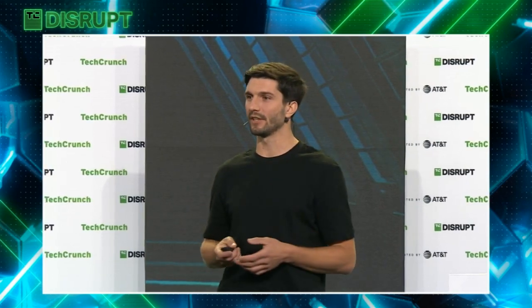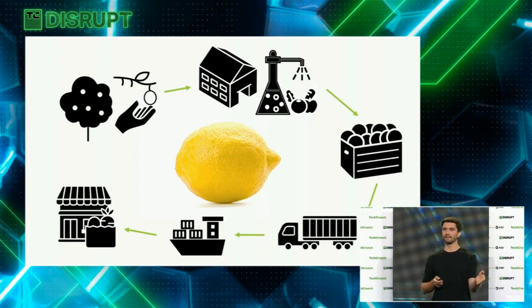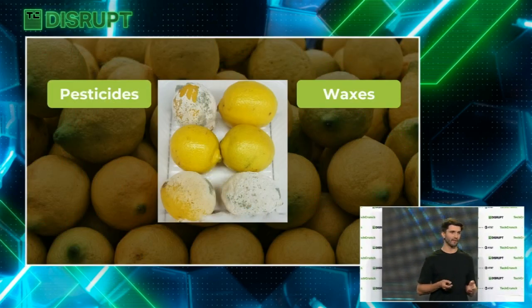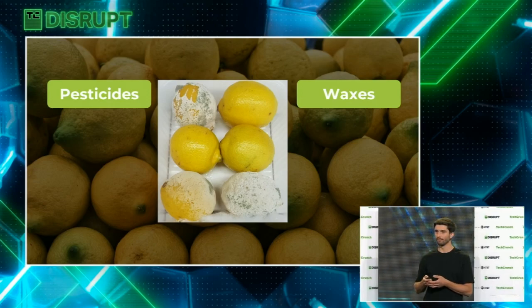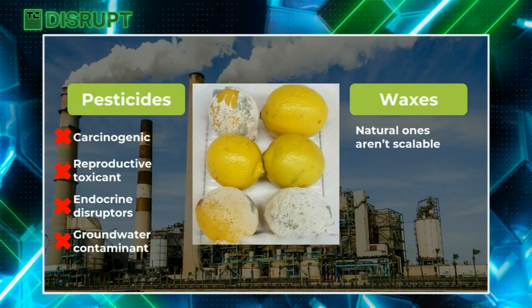Imagine a perfectly looking and juicy lemon waiting for you at your grocery store. This lemon had to go through several different stages before arriving at the shelves in perfect conditions. Most produce is not grown everywhere in the world, so they have to be shipped over long distances. How do they arrive looking fresh instead of spoiled? Well, that's partially thanks to pesticides, which take care of biological spoiling factors such as the attack of microbial pests, and waxes and coatings, which help in retaining weight, moisture, and flavor.